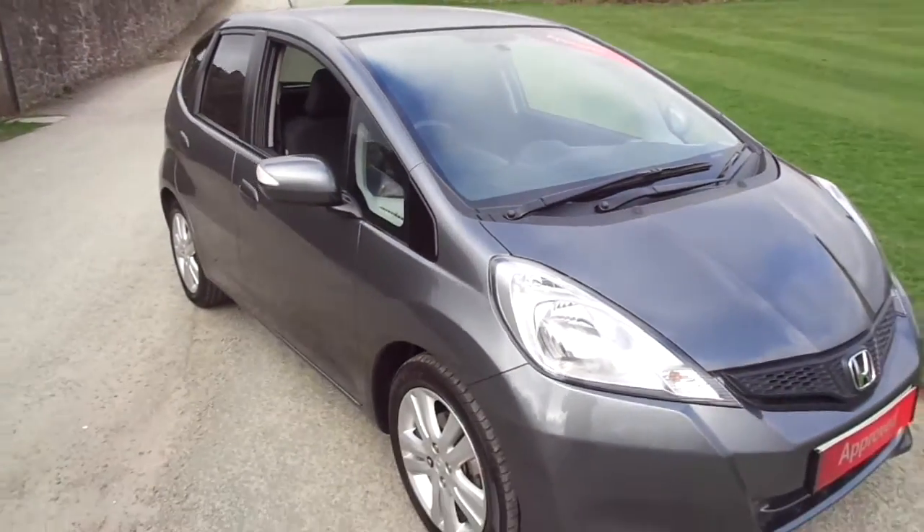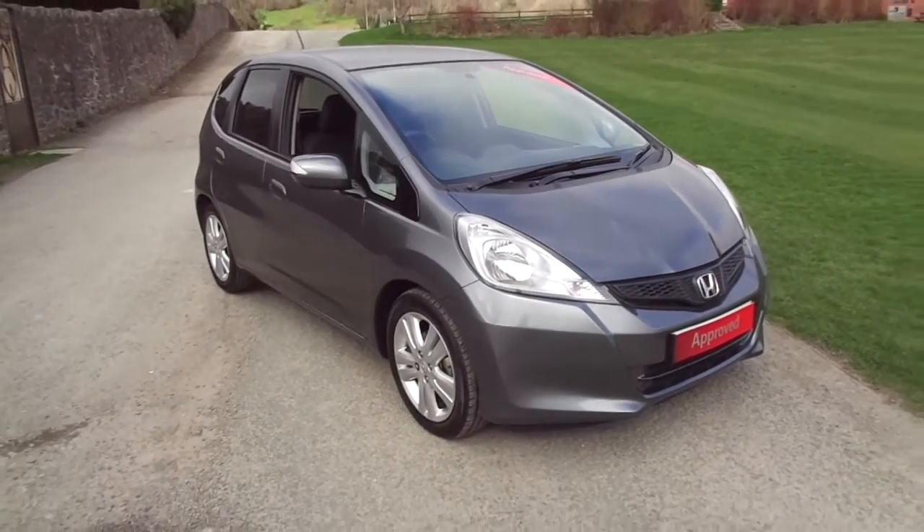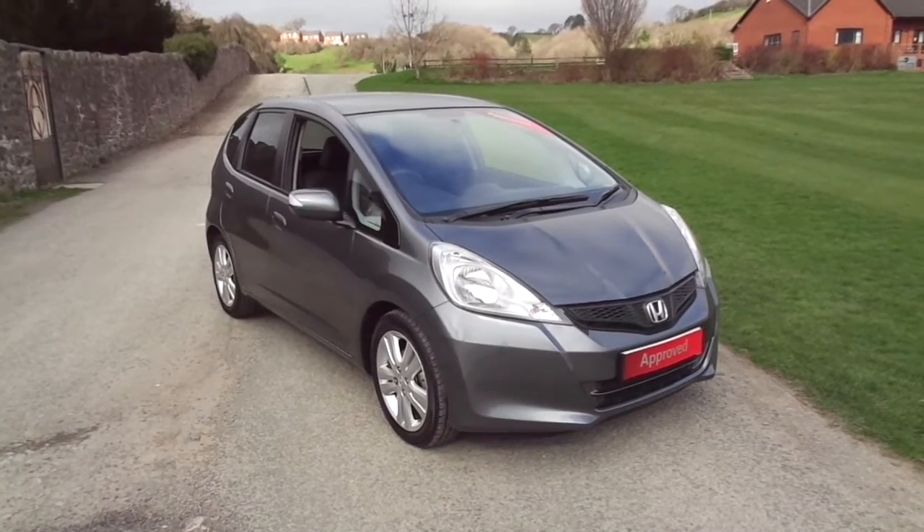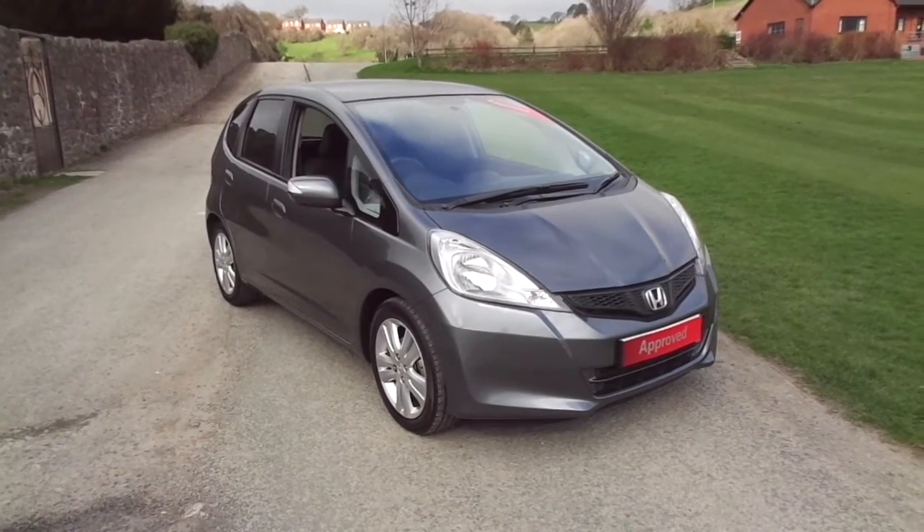So that is the Honda Jazz ES Plus 1.4 i-VTEC CVT. For more information on this vehicle please contact JT Hughes of Newtown.